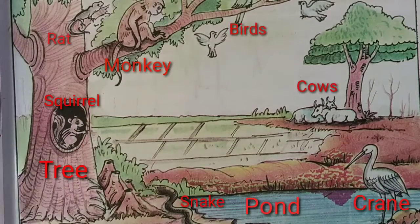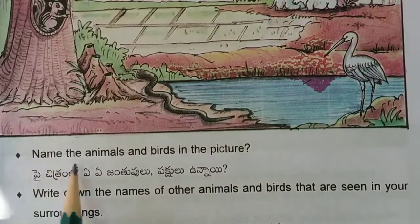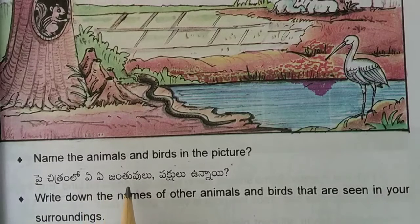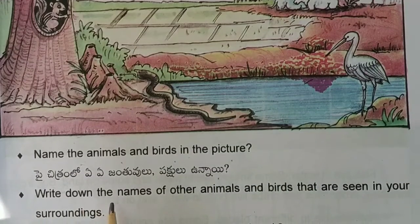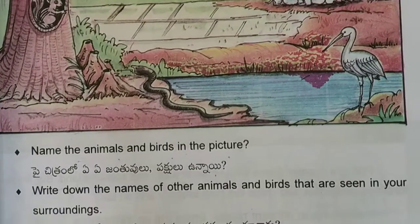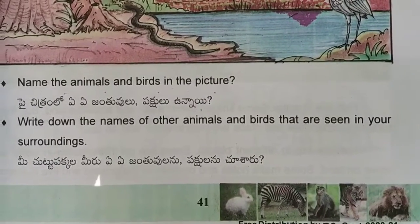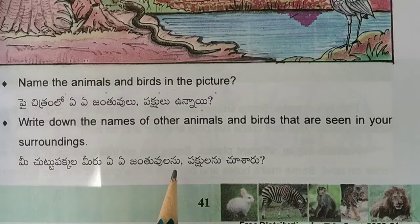Now you have to answer these questions. First one: name the animals and birds in the picture. You have to write here. Also write down the names of other animals and birds that are seen in your surroundings, because in your surrounding area you will see many birds and animals.